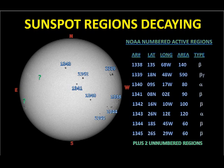Now let's take a look at the individual spot regions and see what's going on. We have eight officially numbered regions on the disk at the moment, most of which are in the western hemisphere of the Sun. There are two as yet unnumbered regions appearing in the east. Most of the regions seem to be either stable or decaying slightly, and that's an indicator of why we've had so few big flares over the last few days.